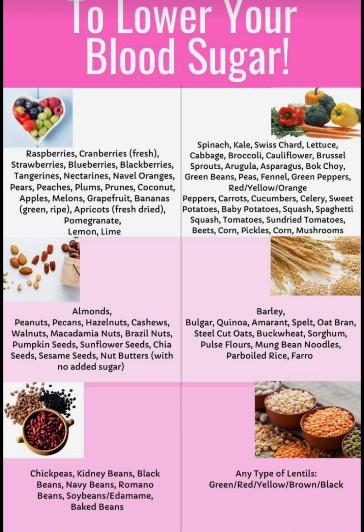First we're going to start off with some fruits. Raspberries, fresh cranberries, strawberries, blueberries, blackberries, tangerines, navel oranges, pears,